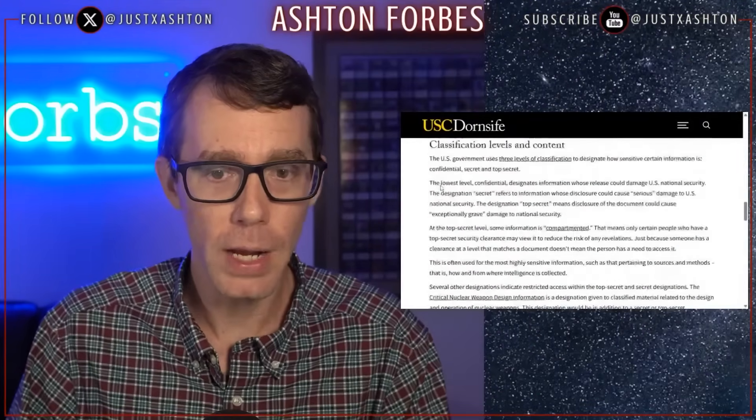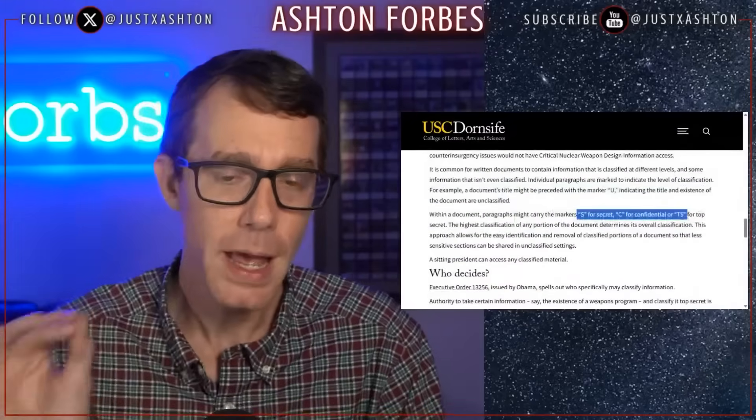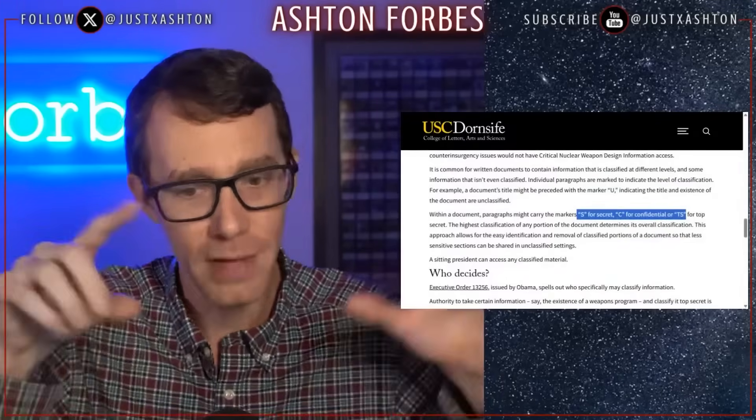If I scroll down — okay, so it's actually S, C, and TS. I got the letters wrong. S for secret, C for confidential, and TS for top secret. So you can imagine these paragraphs that have all these letters next to them.